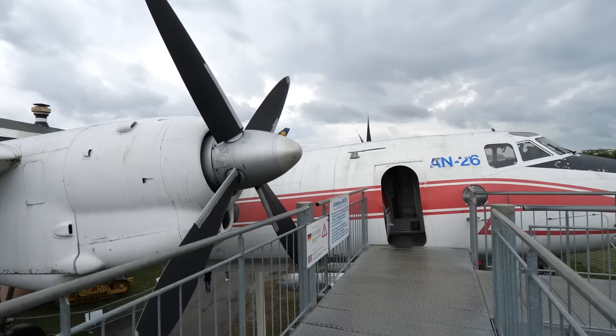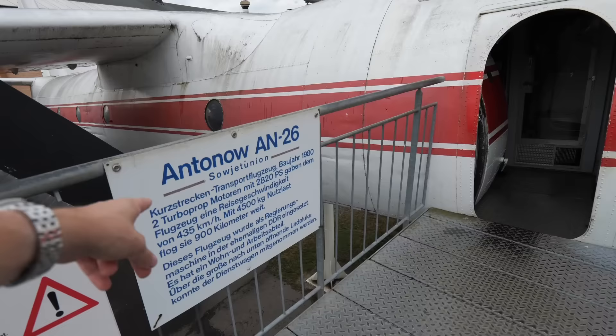Next to the Dassault we have the Antonov An-26 — in German written with a W, which is always a bit strange. This is a great aeroplane as well. Can you go inside? You can very much go inside. Let's check this out.